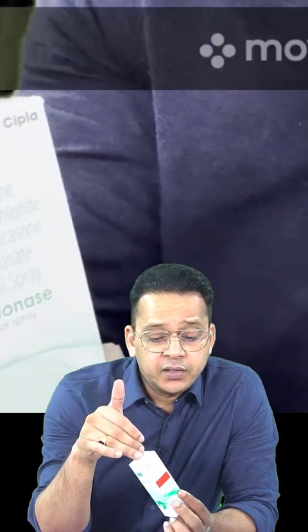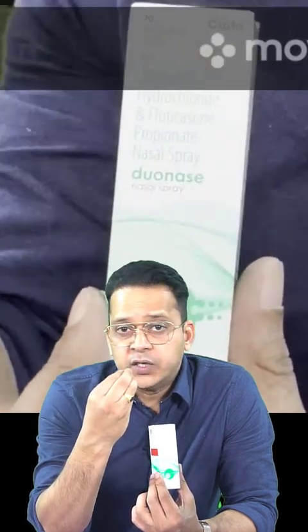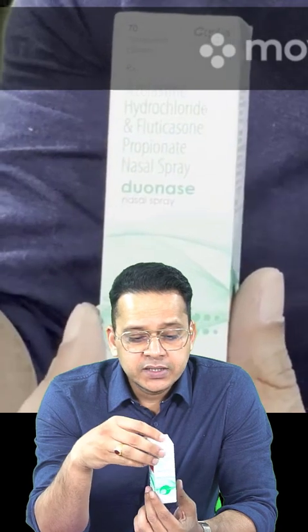The approach is to start with the azelastine-fluticasone combination (Duonase), and once symptoms are controlled, for long-term management we can shift the patient to only fluticasone at the lowest possible dose — one nasal spray into each nostril.